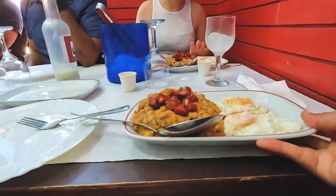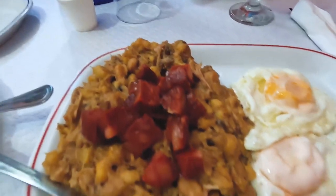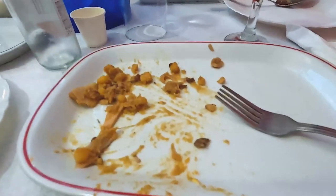For lunch I had cachupa, which is a rich stew mixed with beans, seasoned meats, and vegetables. It is referred to as the national dish of the Cape Verde Islands. Everyone makes it differently, and the restaurant had a special cachupa, which is what I ordered. Oh, this is good — I've never had this before!